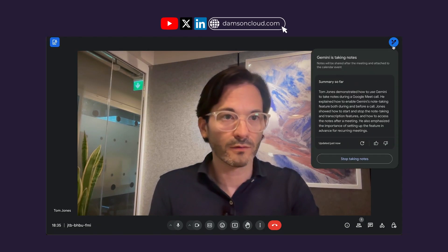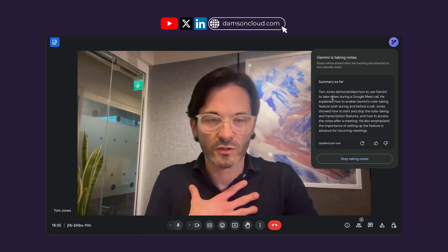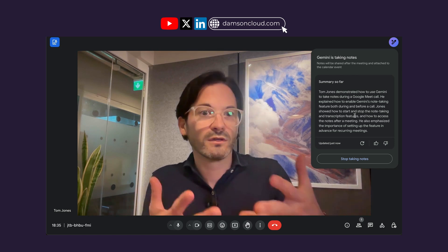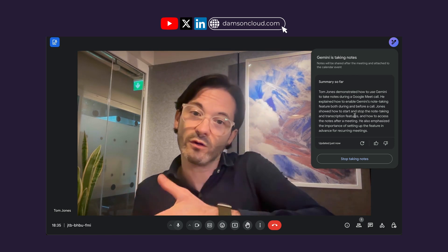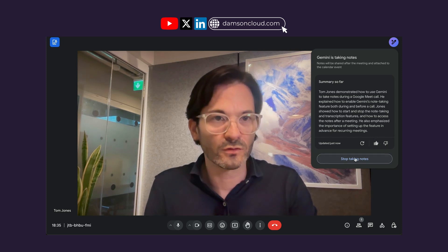I'm going to go back into my other Google Meet — the one that's been taking notes for me. We can see the little purple and blue Gemini icon in the top corner. Now when I go into it, it says 'Tom Jones demonstrated how to use Gemini for note-taking.' — I'm Tom Jones in this example because I'm loaded with that account. It's already put that into the notes. If someone joins the call late, they can read through the notes, click Update if there's anything to add, or give it a thumbs up if they think it's good.